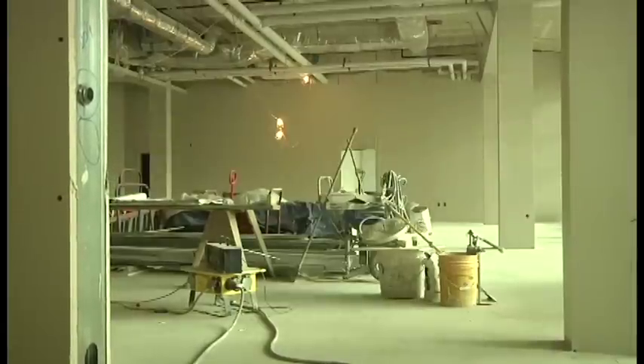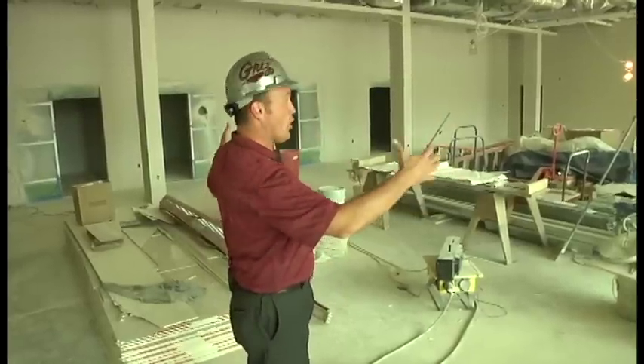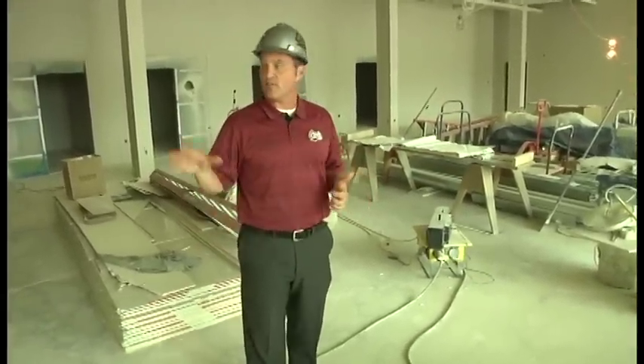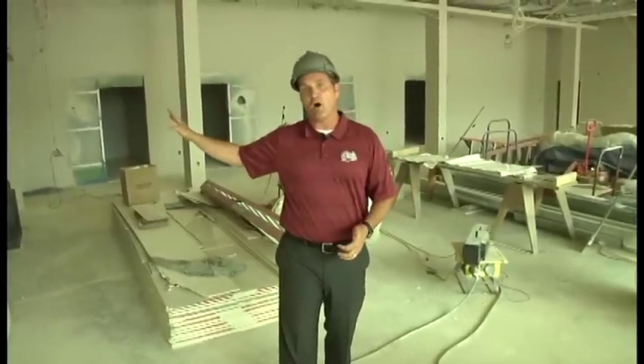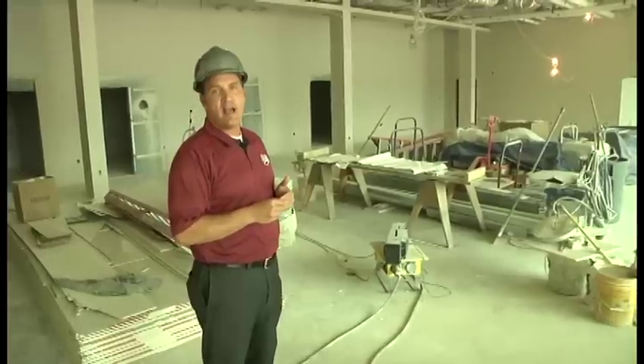Now I'm standing inside what will be the main study lounge of the student-athlete academic center. This is the second floor — it attaches right back to our athletic offices. This space will be about 4,500 square feet. The main part you see here will be just an open study lounge. I'm standing in the spot where there will be a check-in desk. We'll have computers, copier, and printers located along this back wall, but this is really where you'll see the primary activity go on in the academic center.